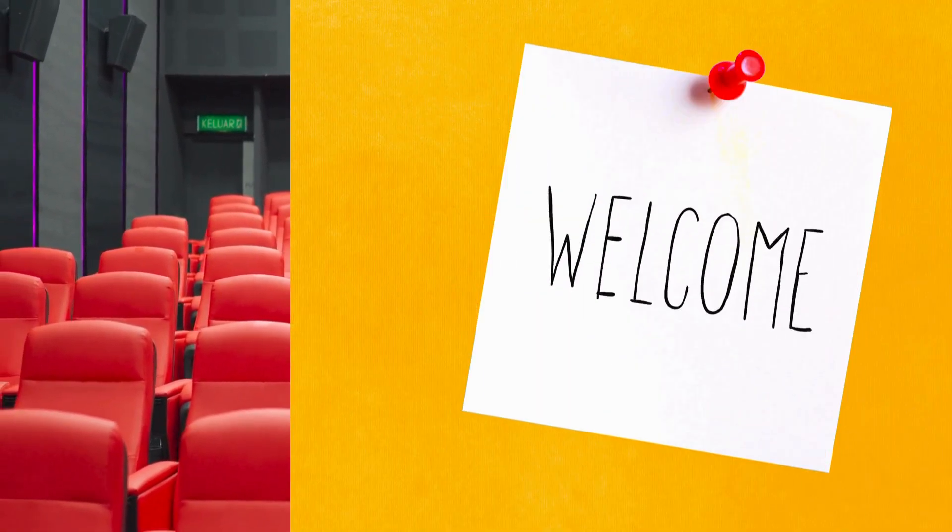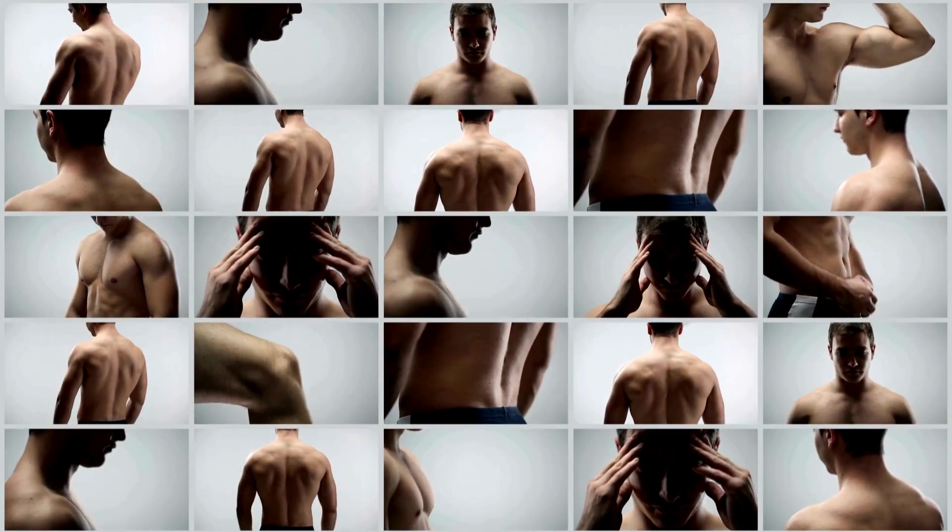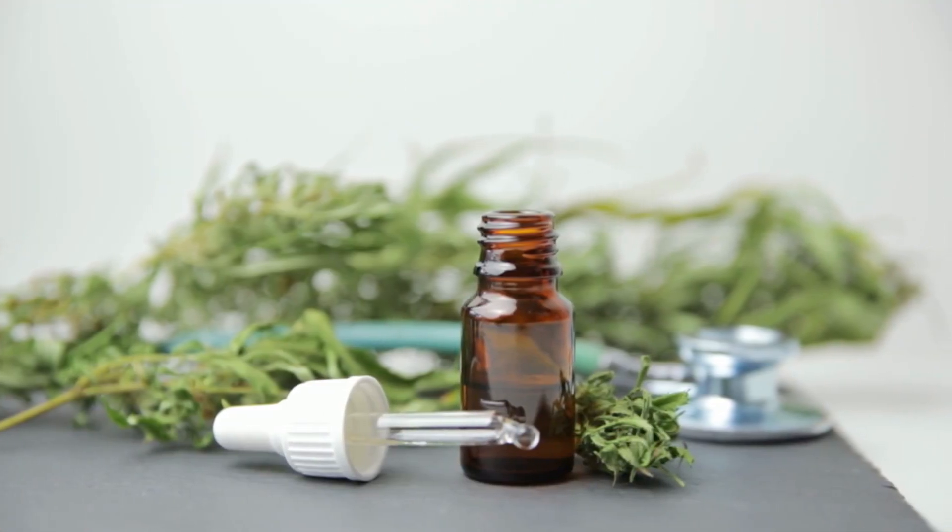Have you ever wondered how a simple gel application eases your pain? Today's episode is your front row seat to the science behind it. Welcome, curious minds. Today we are venturing into the world of pain relieving gels. Discover the secrets behind pain relieving gels and learn how they relieve your everyday aches and pains.